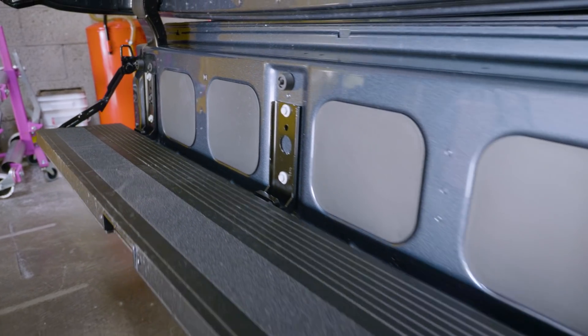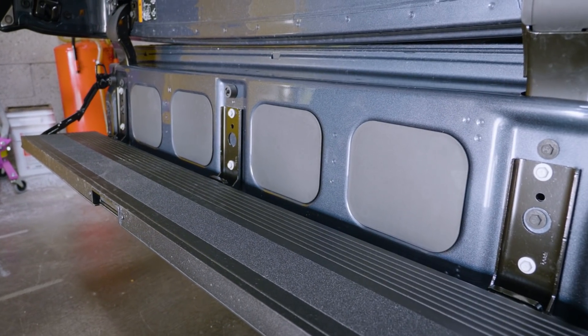Whether you use your truck for work, family hauling, or recreation, there's a solution here for you. There's even a Bluetooth accessory speaker that fits in there for tailgating.